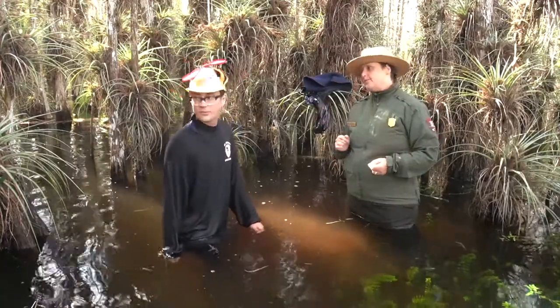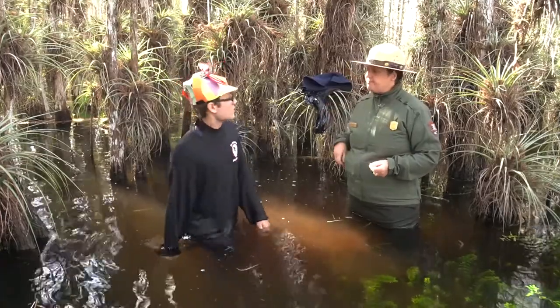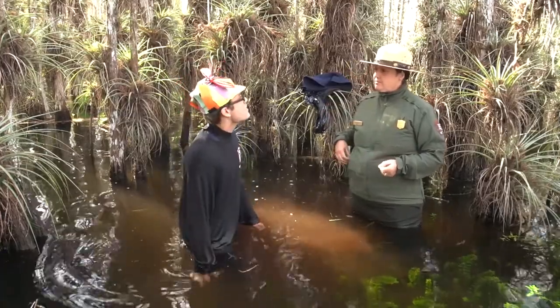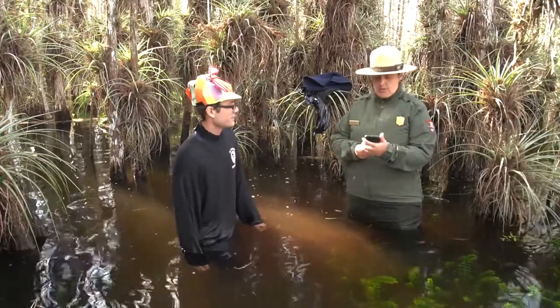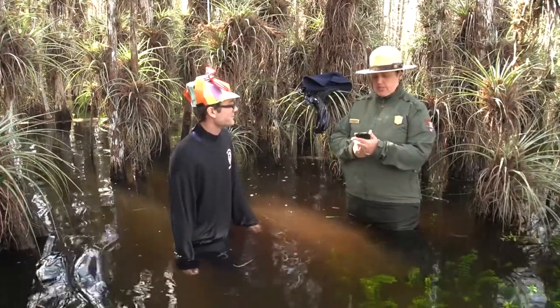But this is not where the water stops — it keeps going. Where does it go? Let's give a call to some friends of mine down the way, and you can see.